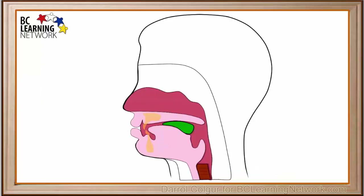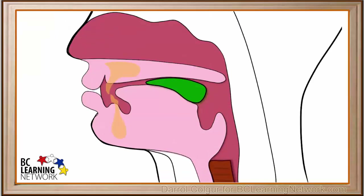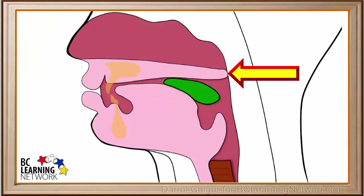Now we will take a closer look at what happens when we swallow some food. As the tongue moves up, it pushes the bolus back, and the uvula moves up and temporarily closes the nasal passage. This prevents food from entering the nasal passage.